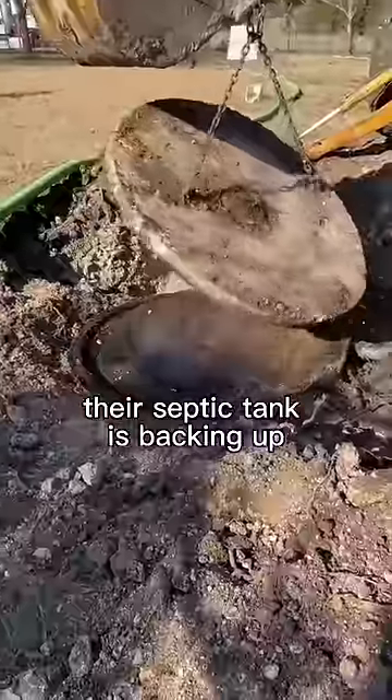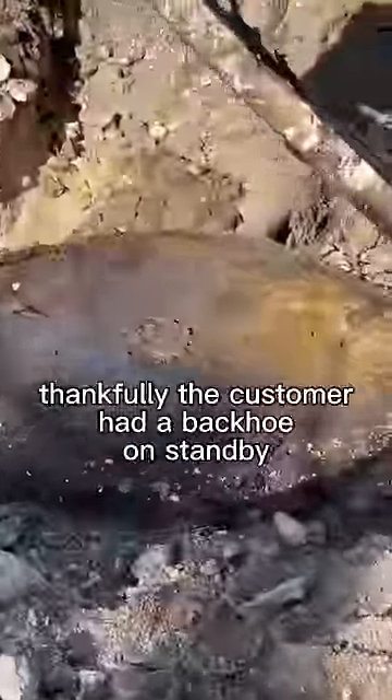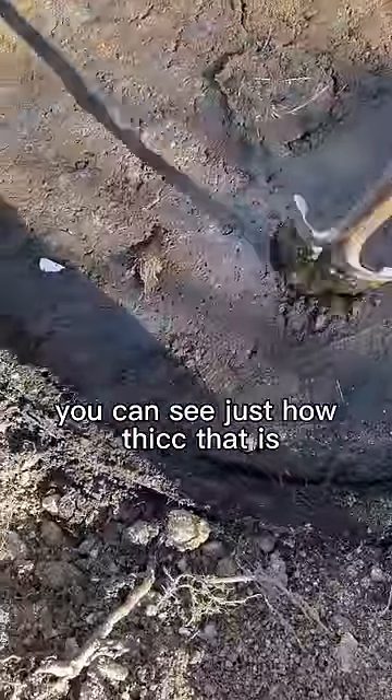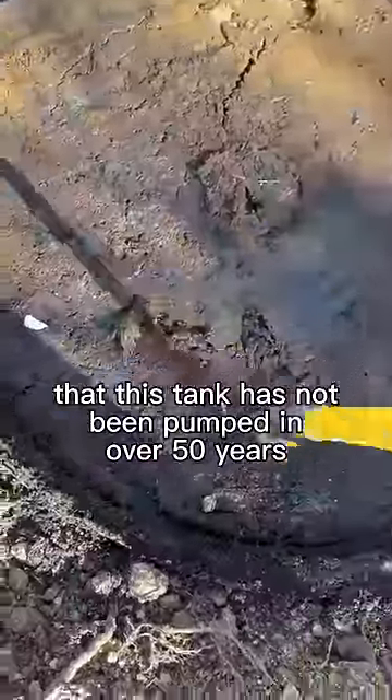Customer gave us a call — their septic tank is backing up. Thankfully the customer had a backhoe on standby to expose this shit pizza. You can see just how thick that is. This customer let me know that this tank has not been pumped in over 50 years.